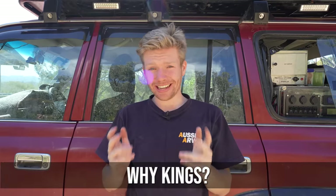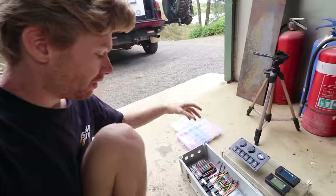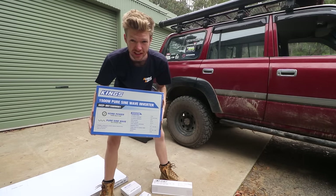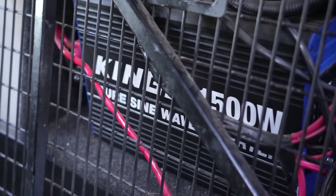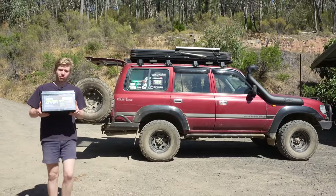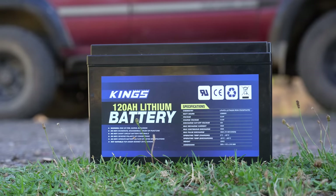It's no secret that King's gear is cheap, but that's the main reason we buy it. My current 12-volt system has been built on a budget and pretty much all of it is King's gear because it's good value for money. I've got their battery, DC-DC charger, inverter and solar panel — and this is possibly the best product King's have made to date, yet hardly anyone seems to talk about it.